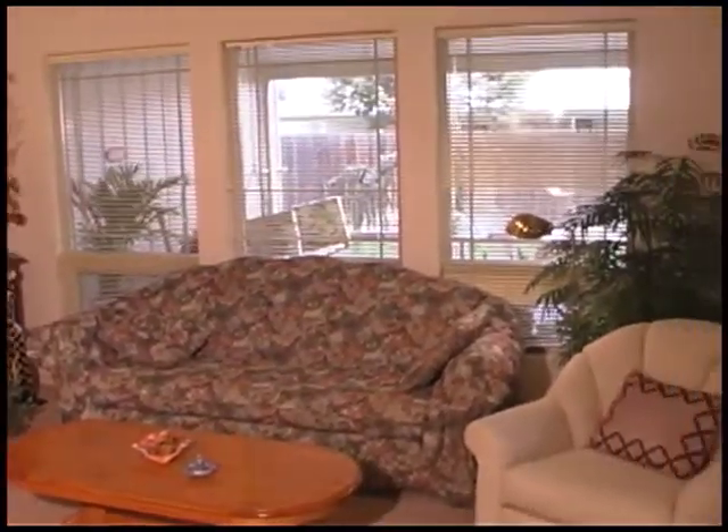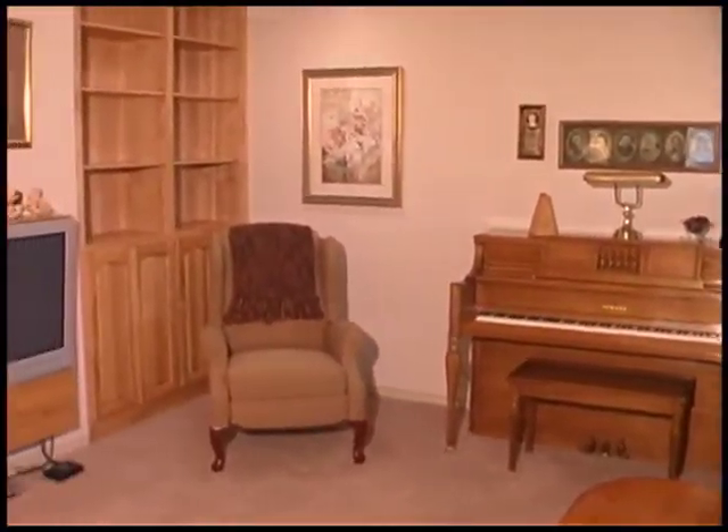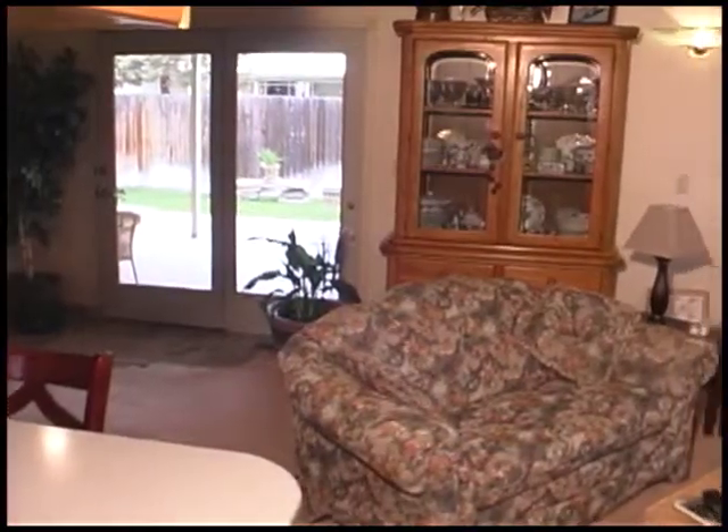There's an incredible built-in bookcase with additional flat panel TV in a custom frame. Thoughtful lighting makes finding your items easy in the closets throughout.